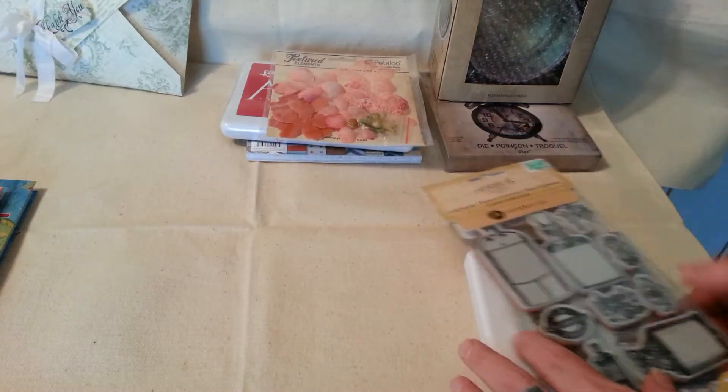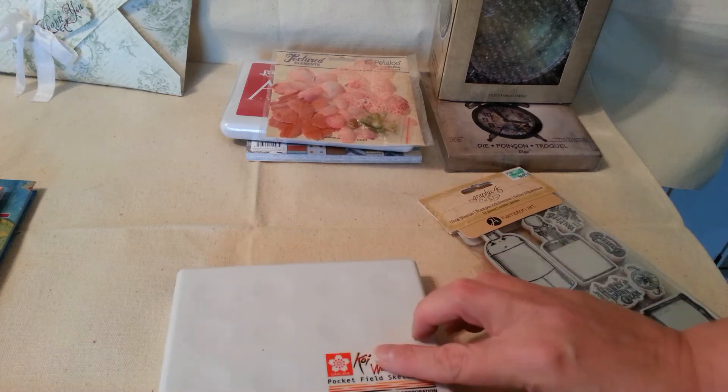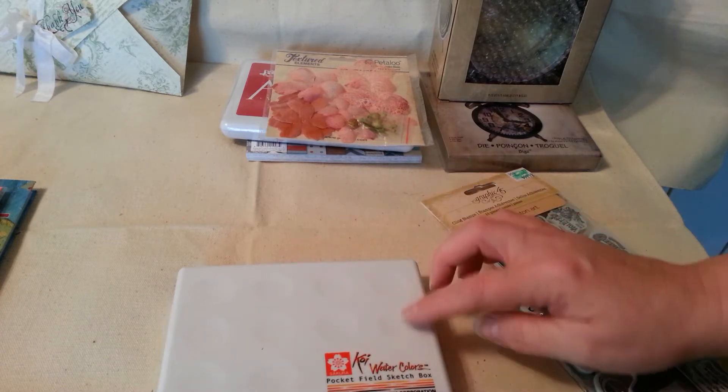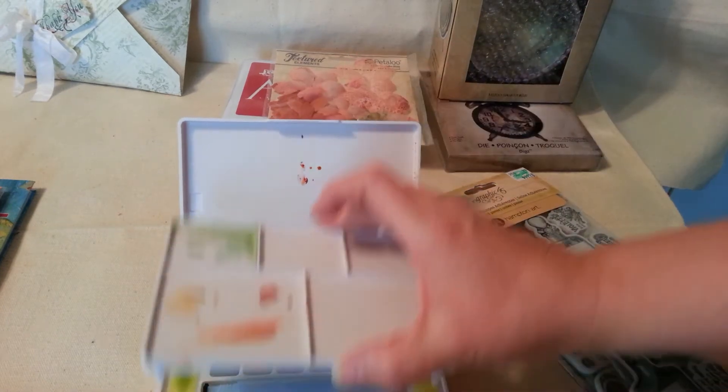And then I've got a collection that I purchased from Hobby Lobby. My daughter sent me — she's so sweet — she sent me $20 in a card. So I went to Hobby Lobby and picked up this Koi Watercolor Colors set. As you can tell, I've already started using it.